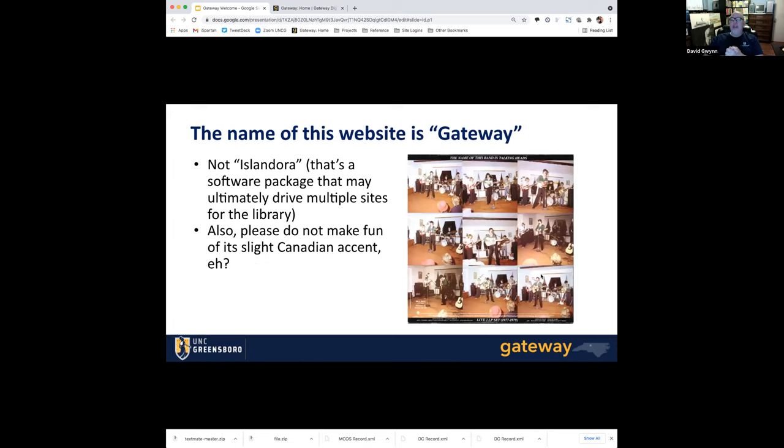The name of this site is Gateway — I'm stressing this because I want us to get in the habit of actually referring to it as Gateway, as the name of the website. For years we said 'we'll put that in ContentDM,' but I'd like us to refer to the website by its name rather than by the software that delivers it, especially when talking to people outside the library, because they don't know what an Islandora or a ContentDM is. If we say we're putting it in Gateway, we push that that's the name of our website — that's the destination they go to.